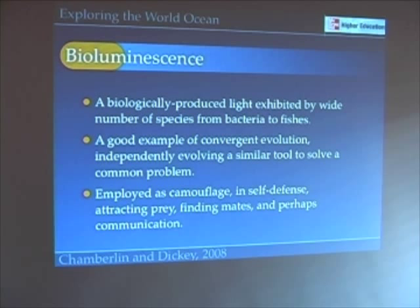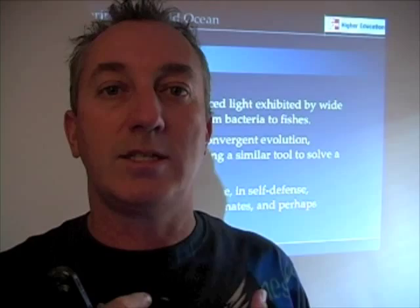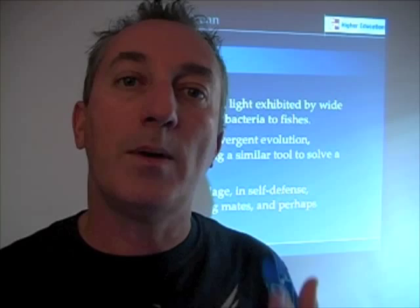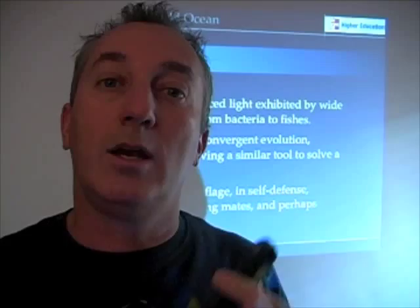Bioluminescence is a tool that completely unrelated organisms have independently come up with to solve particular problems. It's an example of convergent evolution — unlike cytochrome oxidase, which was passed on from one set of organisms to the next, bioluminescence likely arose independently through mutations multiple times. Organisms developed the genetic code for bioluminescence to solve problems such as mating, scaring off predators, or attracting prey.